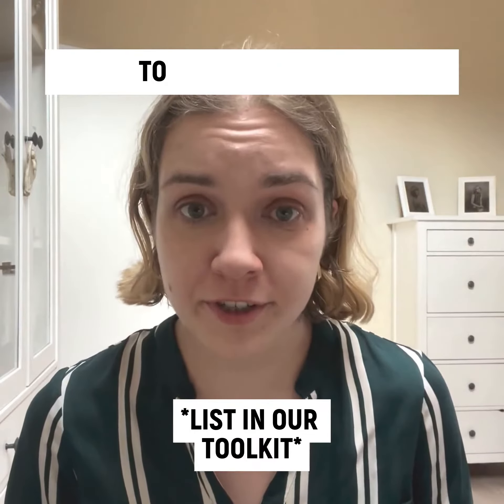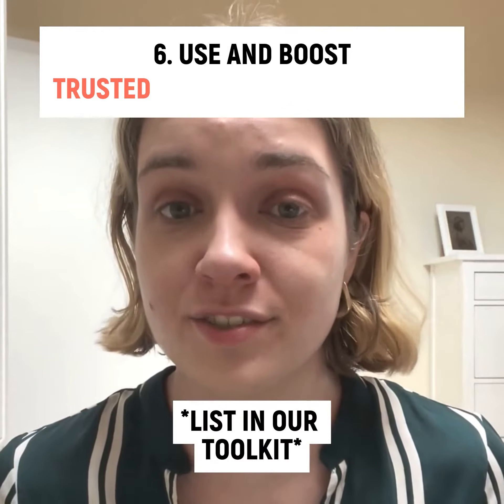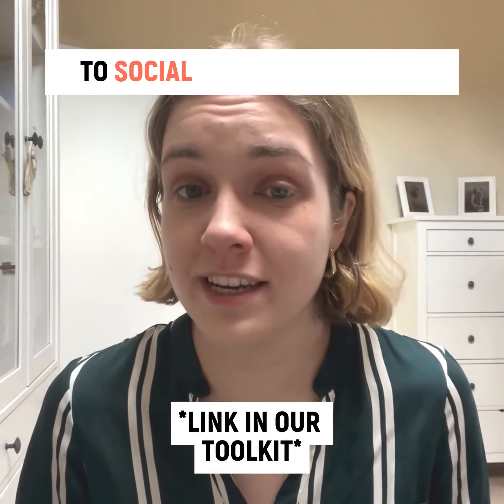Five, follow Palestinian reporters to keep up to date. Six, use and boost trusted sources of information. Seven, check out Bellingcat's guide to social media verification.